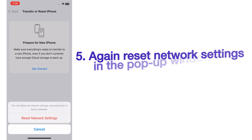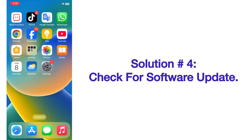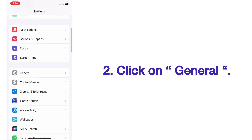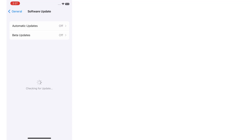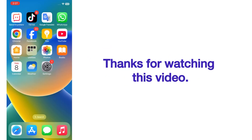Solution number four: check for a software update. Open the Settings app on your iPhone. On the Settings page, scroll up and click on General. On the General page, click on Software Update. If a software update is available, tap Download and Install to upgrade iOS. Thanks for watching this video.